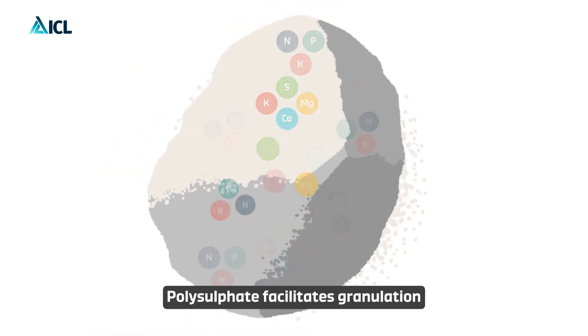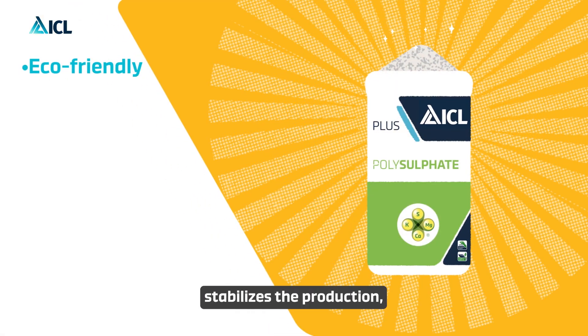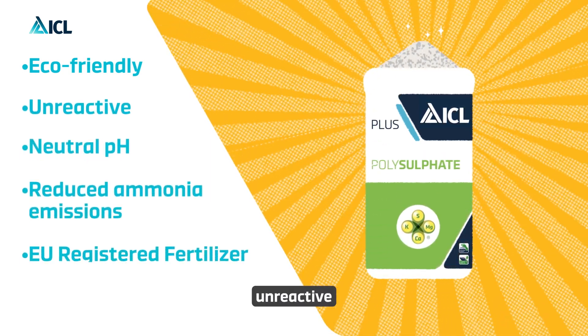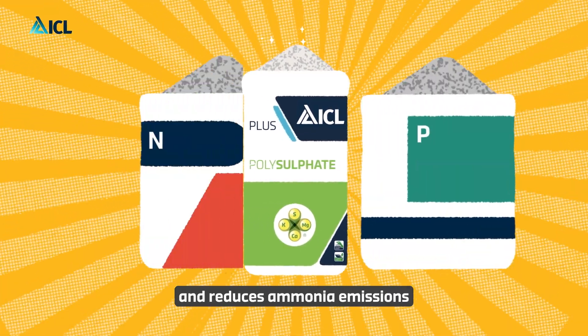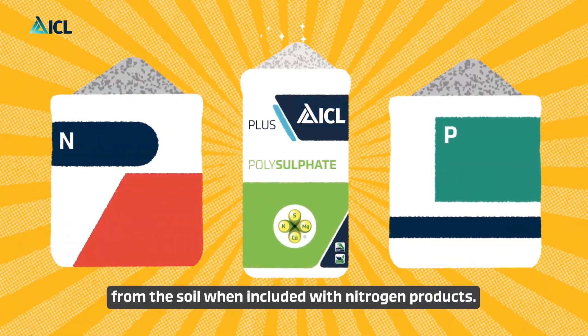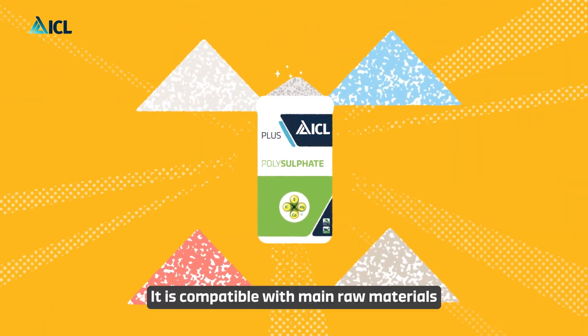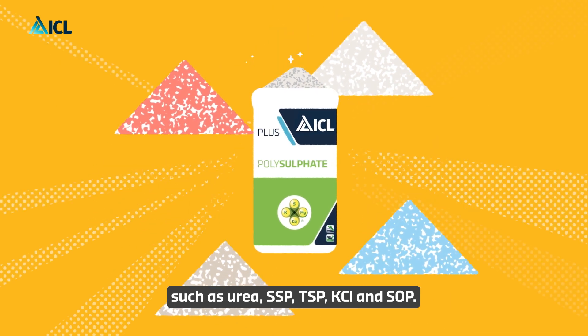Polysulfate facilitates granulation, stabilizes the production, and increases output. It is eco-friendly, unreactive, pH neutral, and reduces ammonia emissions from the soil when included with nitrogen products. It is compatible with main raw materials such as urea, SSP, TSP, KCl, and SOP.